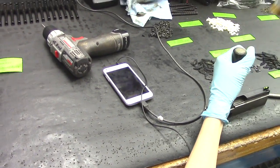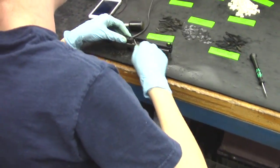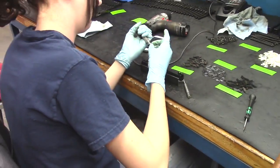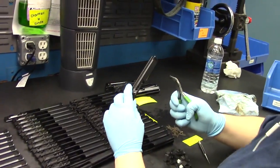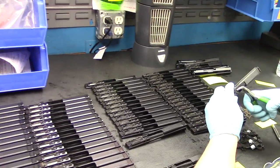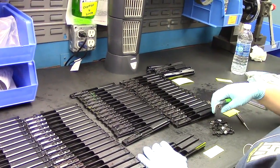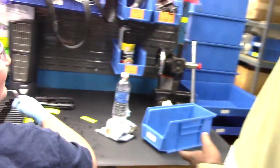This is where all the hardware comes. What is that part called? A rim support block. I call it the blast shield or whatever protector — it's a good thing you know the technical names.